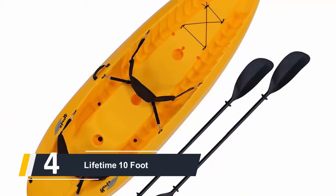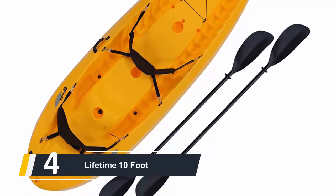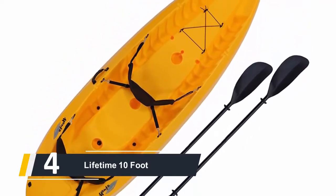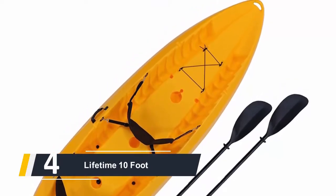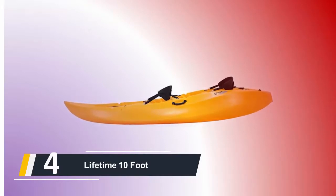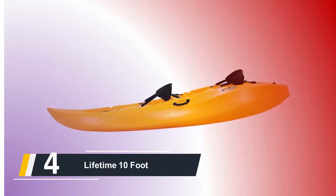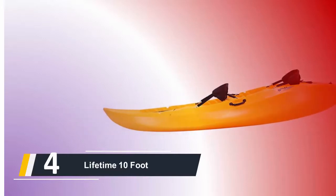Moving on at number four, we have the Lifetime 10-foot tandem. It has a weight capacity of 500 pounds, which means there's plenty of space for every person. This kayak is among the best two-person kayaks as it is exceptionally practical, weighing only 60 pounds, making it simple to carry to and from the water. The molded front and rear carry handles additionally help ease transportation.